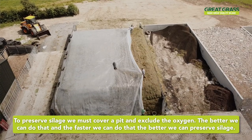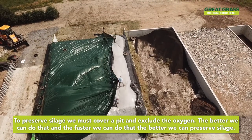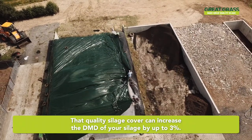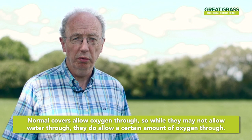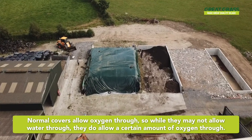To preserve silage we must cover a pit and exclude the oxygen. The better we can do that and the faster we can do that, the better we can preserve silage. A quality silage cover can increase the DMD of your silage by up to three points. Normal covers allow oxygen through, so while they may not allow water through, they do allow a certain amount of oxygen through.